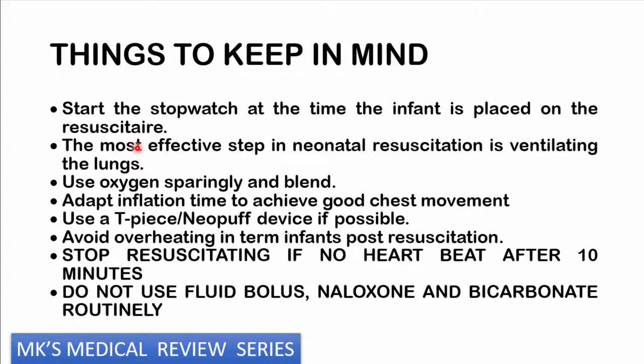If a child requires resuscitation, call for help and start a timer immediately. Do not spend more than 10 minutes — if after 10 minutes of resuscitation the child does not improve, the adverse outcomes greatly outweigh the benefits. The most effective step is ventilation, which is especially key in neonates, even more important than chest compressions. Use oxygen sparingly and blend it with air, but when starting chest compressions, administer 100% oxygen. Avoid overheating term infants after resuscitation, avoid fluid boluses, avoid naloxone, and avoid bicarbonate routinely.